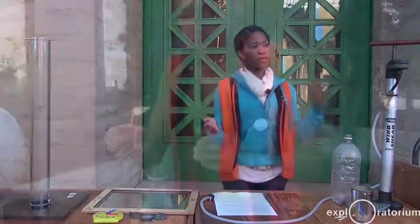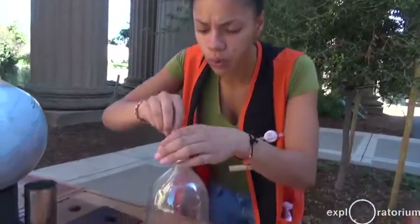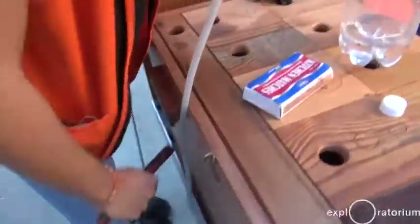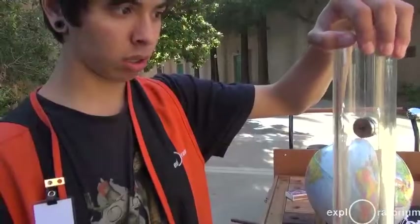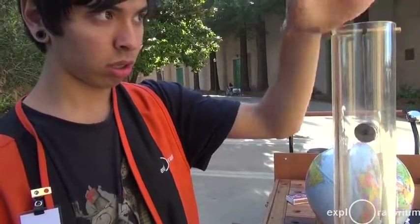When we do our cloud demonstration, we use a bicycle pump, a two-liter bottle, and matches to show people who are walking by the Palace of Fine Arts how to make a cloud at their home. But when we do our finding north, we'll use a magnet and our surroundings to find magnetic north and true north.